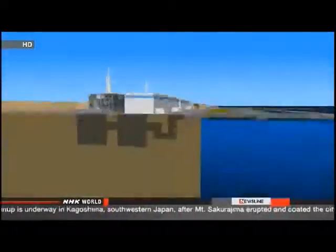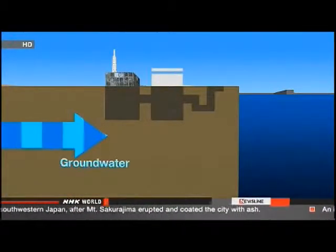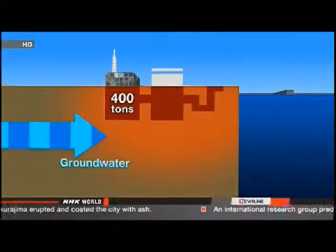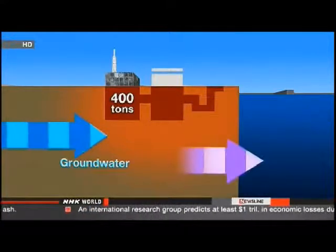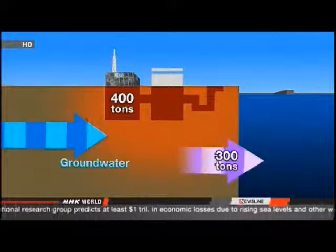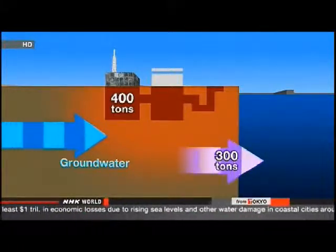Two weeks ago, government officials said that hundreds of tons of groundwater flow from a mountain through the site every day. 400 tons filters into the reactor buildings. The officials estimate 300 tons makes its way through a contaminated area below, becomes radioactive, then seeps into the ocean.